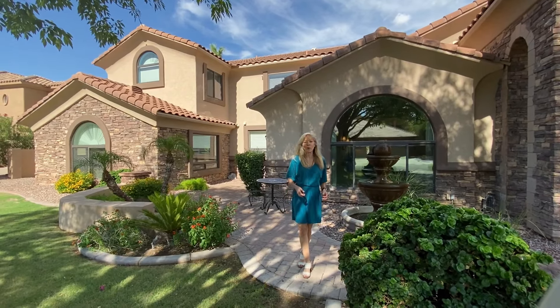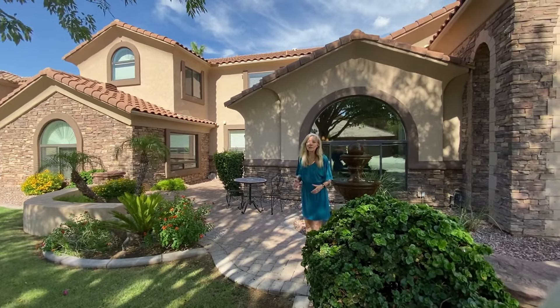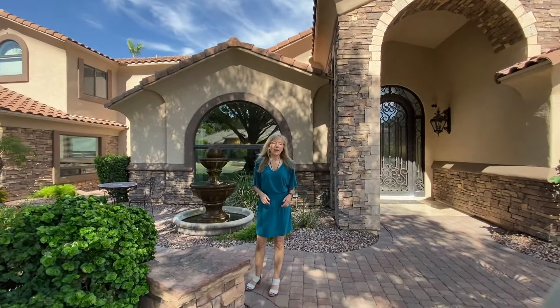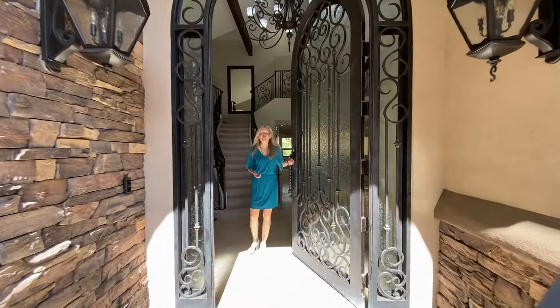11827 South Tuzigoot Court. We're nestled in the Ahwatukee Foothills on a cul-de-sac right at the base of the mountains — great views. We've got an open house this weekend, Saturday 12 to 4. I look forward to seeing you, so let me show you this beautiful home.